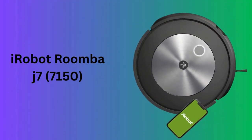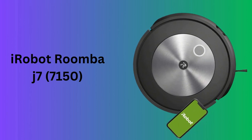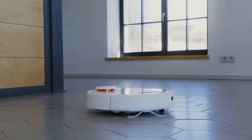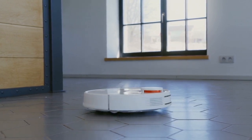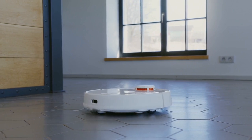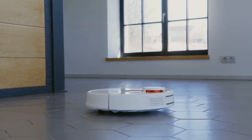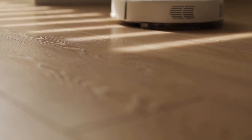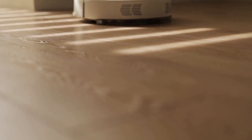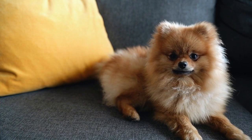Number four: iRobot Roomba j7 7150. The Roomba j7 7150 is a high-tech robot vacuum that prioritizes smart navigation and obstacle avoidance, identifying and steering clear of common household items like pet waste and cords. Its smart mapping feature allows for customized cleaning jobs, and it works with Alexa for voice-controlled convenience. Perfect for homes with pets, it captures a high amount of pet hair and debris on both carpets and hard floors.